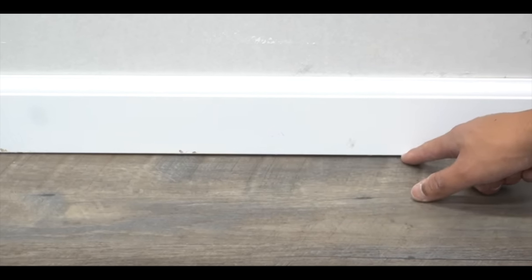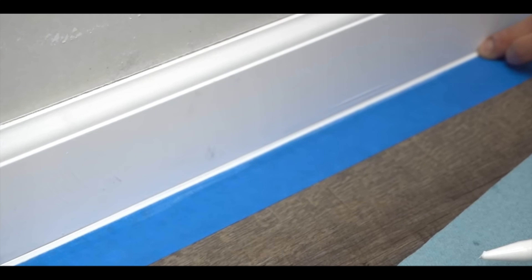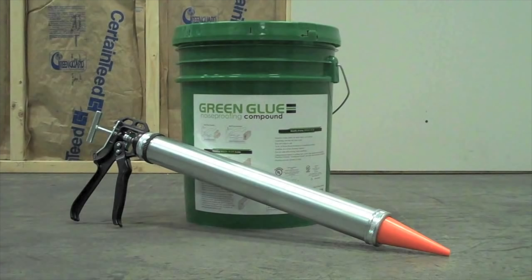Number two is Red Devil caulking. Red Devil caulking is made of silicone so it remains flexible over time, just like acoustical caulking, but at a fraction of the price — only around $5 to $6 a tube. That makes your soundproofing job a lot less expensive. Apply it just like acoustical sealant wherever noise comes through.